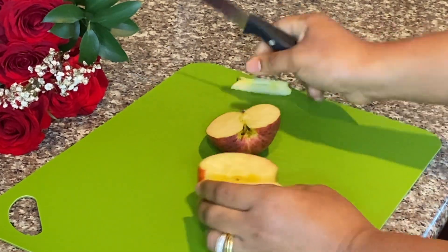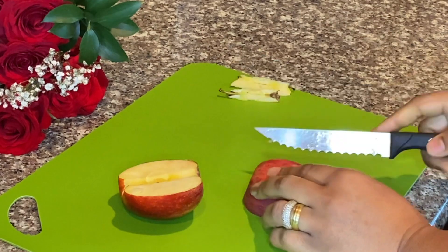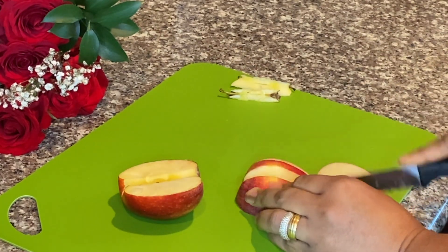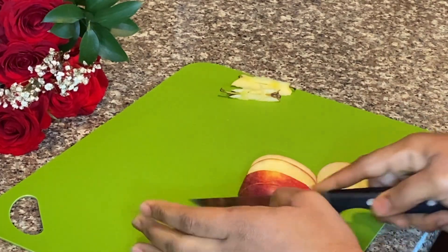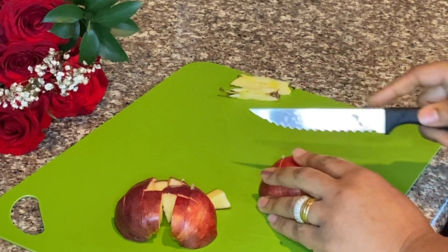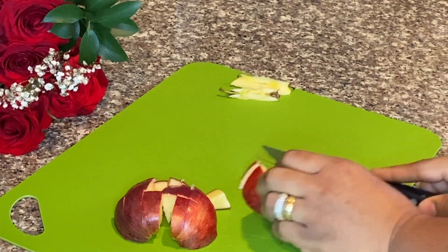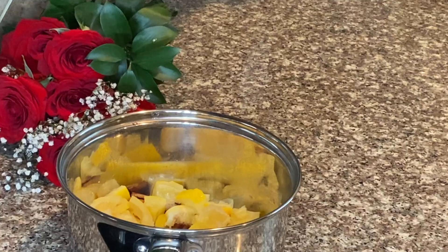ACV's main ingredient is apples. The apples are crushed and squeezed to form juice. Yeast is then added to the mixture, which creates alcohol. In a second phase of fermentation, the alcohol is transformed into acetic acid, which gives vinegar its sharp smell and sour taste.